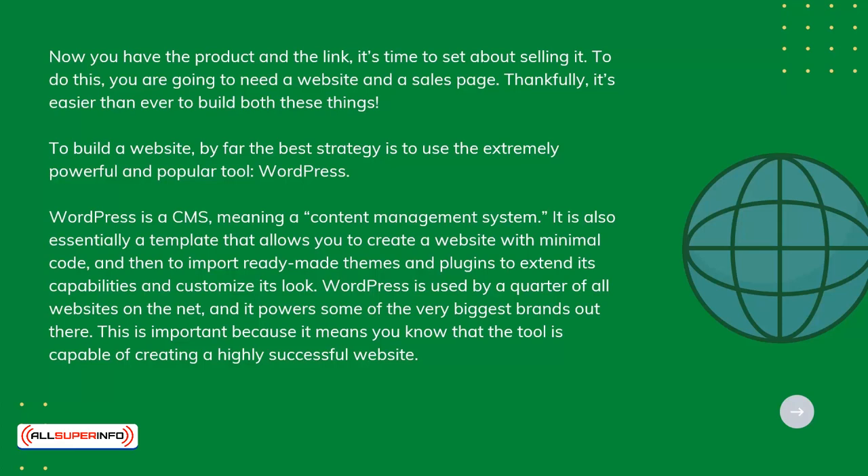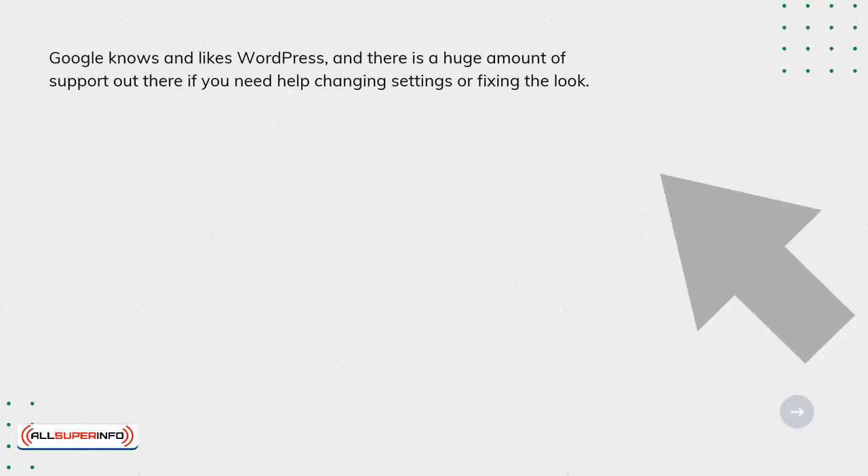WordPress is used by a quarter of all websites on the net, and it powers some of the very biggest brands out there. This is important because it means you know that the tool is capable of creating a highly successful website. Google knows and likes WordPress, and there's a huge amount of support out there if you need help changing settings or fixing the look.